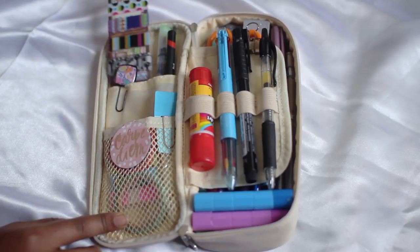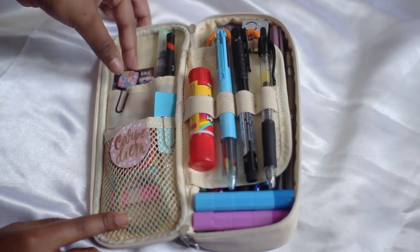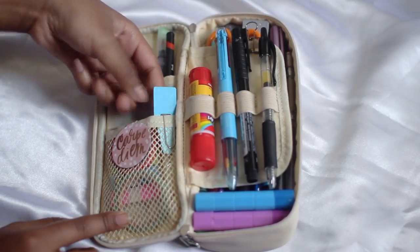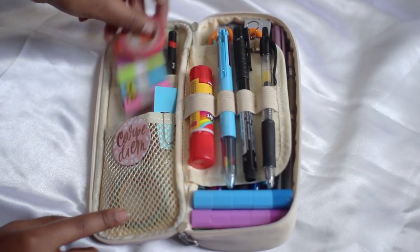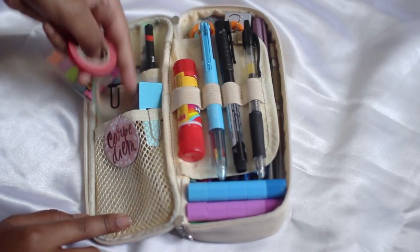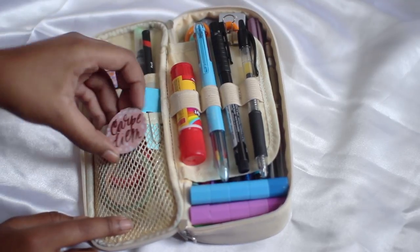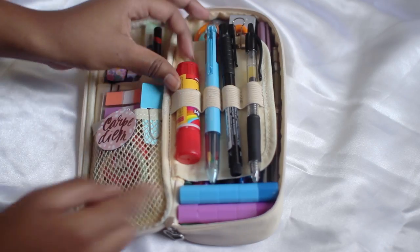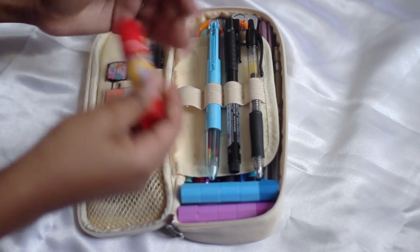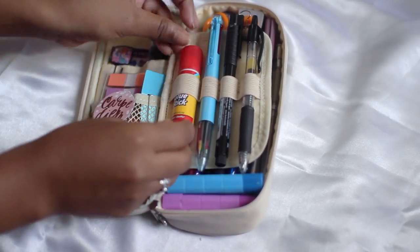I have a washi tape sample back here which is wrapped around a bookmark. I have a little paper clip here and a paper clip there. Then I keep some post-it note flags. I keep two washi tapes down here — just the little skinny ones. I have a magnetic bookmark that says Carpe Diem. My go-to spot is this glue which is in here upside down — it's a pretty cheap glue but it works all the same when I need it.